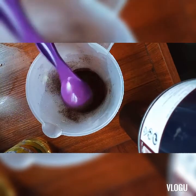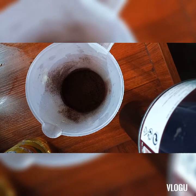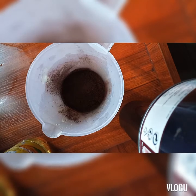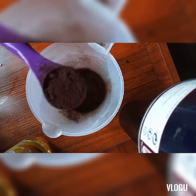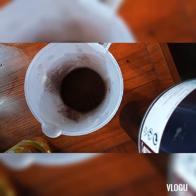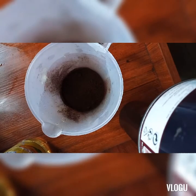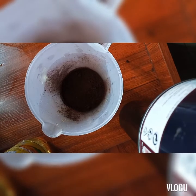It also helps even the skin tone of your skin. Those are the few benefits of coffee. Okay, we move on to the next ingredient.